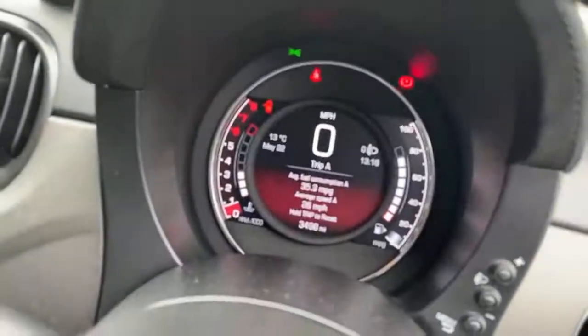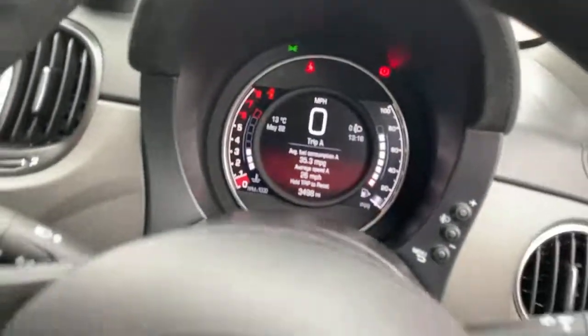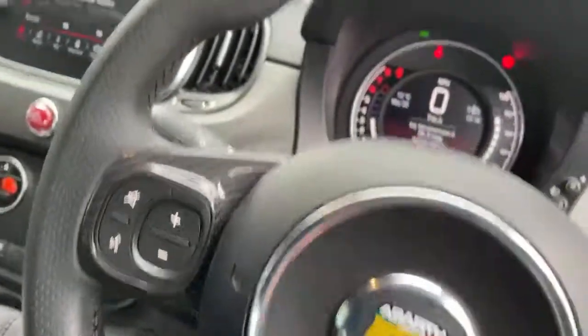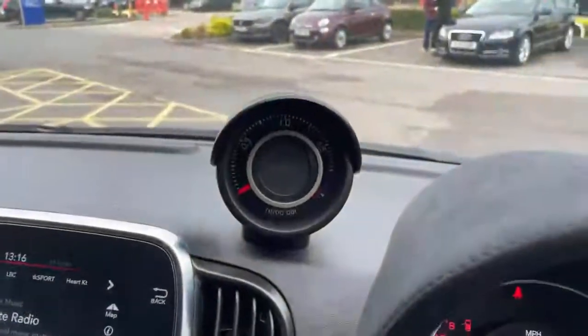There's a Digital TFT Dash Screen showing the current vehicle miles. Controls on the steering wheel for Phone, Volume, Bluetooth, and Voice Control. There's also a Turbo Boost Gauge and Sport Mode.